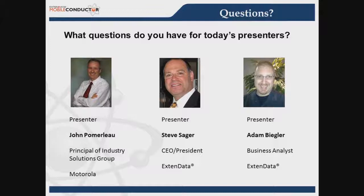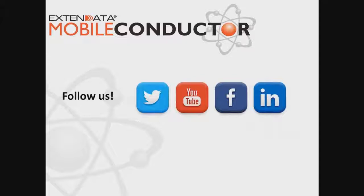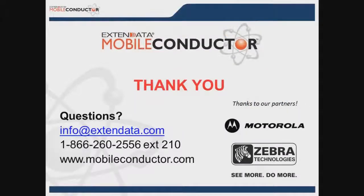Thank you everybody for joining us today — we appreciate your time and know that it's valuable. XtendData will be at the International Food Distributors Association Distribution Solution Conference in October at booth 1114. They are also available on Twitter, YouTube, Facebook, and LinkedIn, regularly providing information about how proof of delivery can assist your organization. A recording of this webinar will be sent to attendees to share with coworkers. Thank you very much for your time.